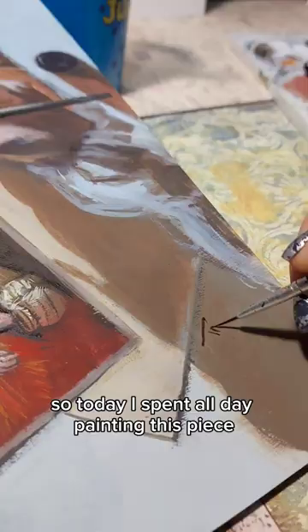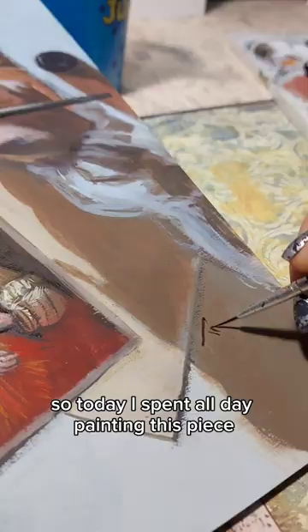So today I spent all day painting this piece, which actually kind of resembles my life now. So if you want to go for it, go for it! You'll find all the details about the contest on Rembrandt Artist Paint's Instagram page. Good luck!